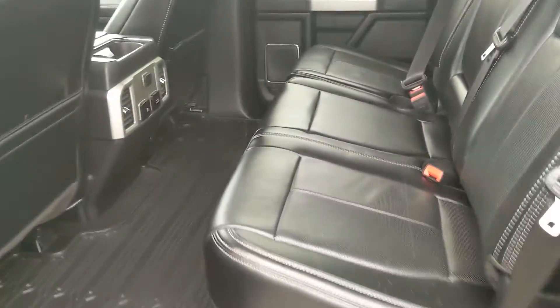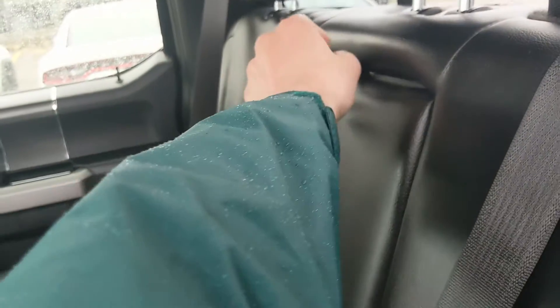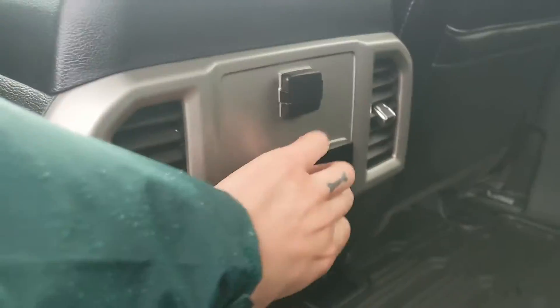Looking into the back seat, you have comfortable seating for three with a nice full leather interior that can be lifted up and out of the way to accommodate cargo. In the middle you have fold-out armrests with two cup holders, as well as two more in the middle there, with a 12-volt, two USBs, and a 110-volt power outlet.